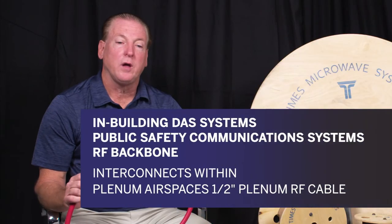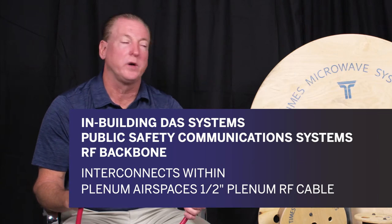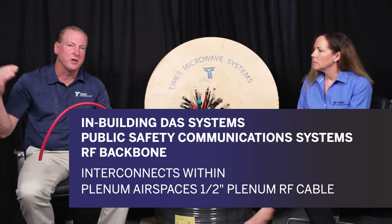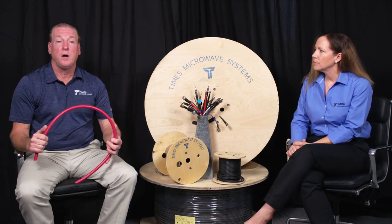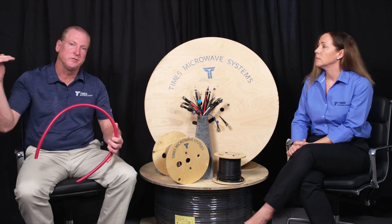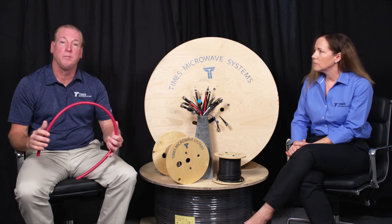In most building applications, a lot of the cable is run in the raceways where air return handling ducts because it's a nice, easy way to lay cables. What they found over the years is in the event of a fire, the air return handling duct acts as a big billow and sends smoke and flame racing through a building, which is obviously a big concern.